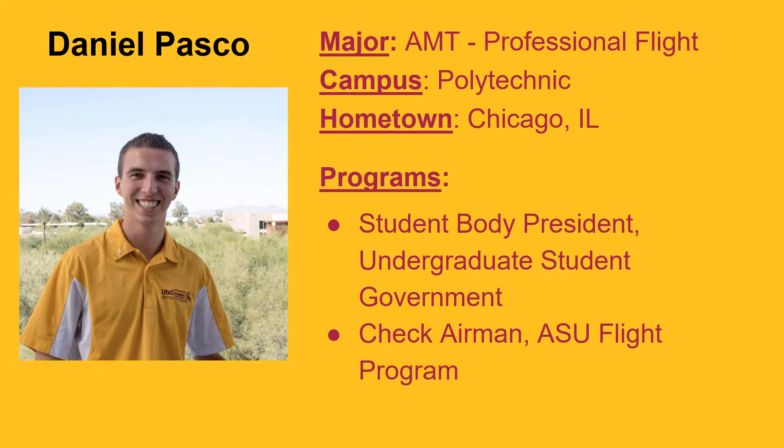ASU is really convenient with an airport right across the street. We have an awesome flight training provider, ATP, as a third-party provider that does all the flight training for our courses. It's been a really good opportunity to fly with them — very rewarding, very high-quality training — and I'm now a flight instructor with them. It's really rewarding to give back to the ASU program.